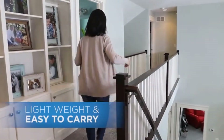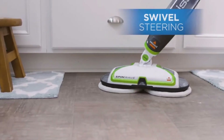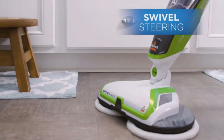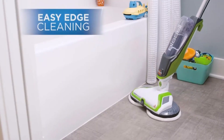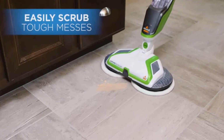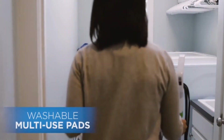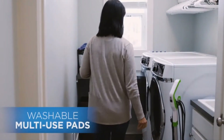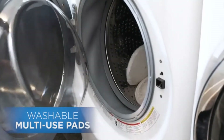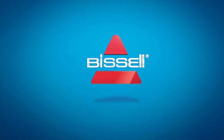Another notable feature of the Bissell SpinWave is its spray control button, which dispenses the cleaning solution directly onto the floor. The best thing about the Bissell SpinWave is that it is cordless, meaning that if you want to clean a very large area, you will not have to worry about extension cords. There are plenty of cleaning pad options available for the SpinWave as well.